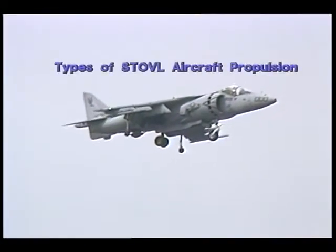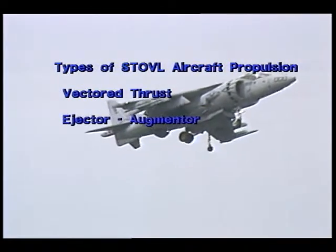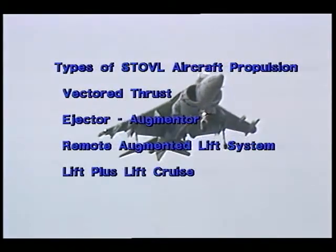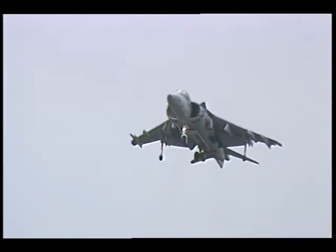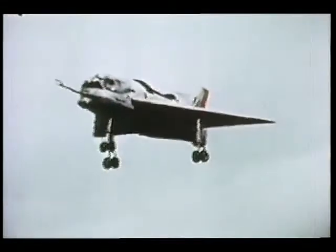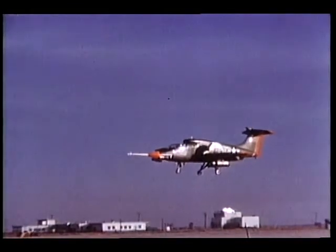There are five types of propulsion concepts for STOVL-type aircraft: vectored thrust, ejector augmenter, remote augmented lift system, lift plus lift crews, and the tandem fan configuration. The one we see the most of in the news today is the Harrier, and that's the vectored thrust type of configuration. It uses an engine with four variable nozzles that can be aimed either in the vertical direction or horizontally for forward flight.